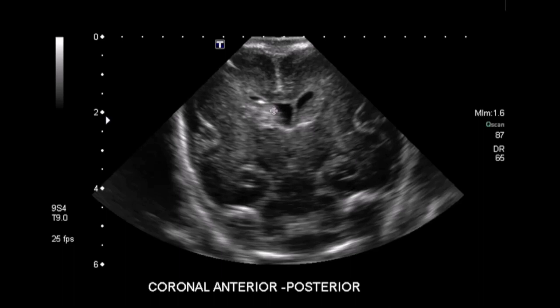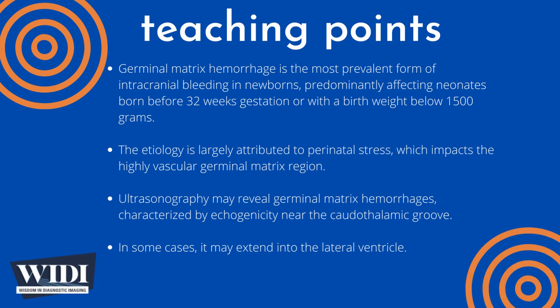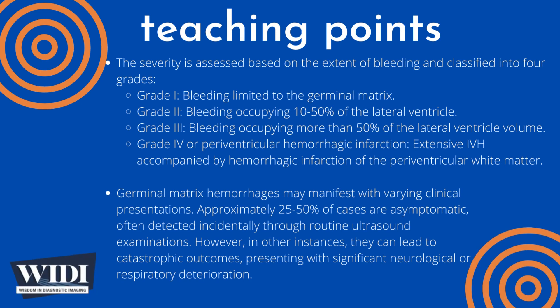The acuity rank is priority. Any intracranial bleed in the newborn should be notified. The NICU physician taking care of the patient was immediately notified after the study was performed.